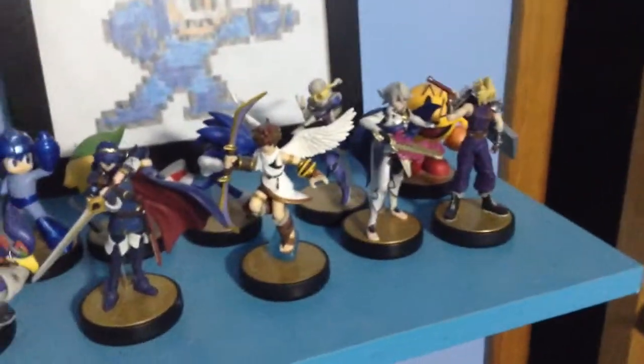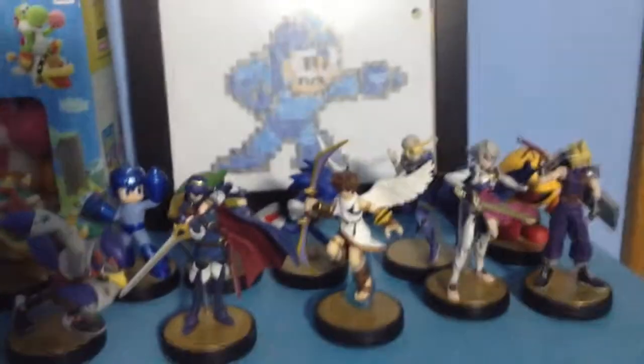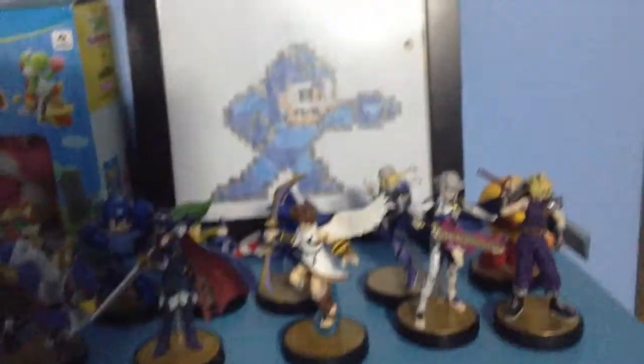That's my entire amiibo collection — not too crazy. I know a lot of people have hundreds; I just buy the ones I like. There are still a bunch more I want to get: Shovel Knight — as you can see I'm a fan — plus the Shovel Knight bosses Plague Knight, King Knight, and Specter Knight. I also want to pick up Celica from Fire Emblem Echoes, Roy and Marth from Smash Fire Emblem, and a bunch more.